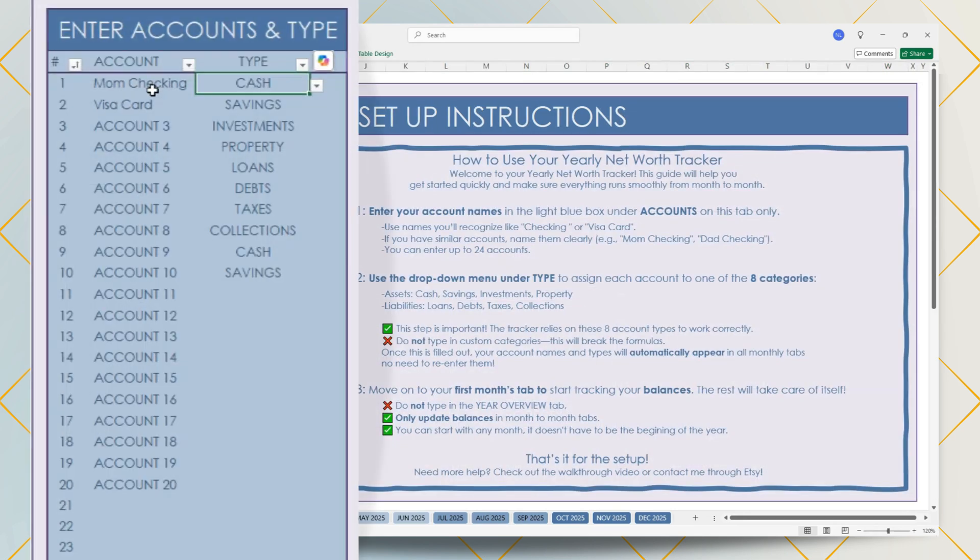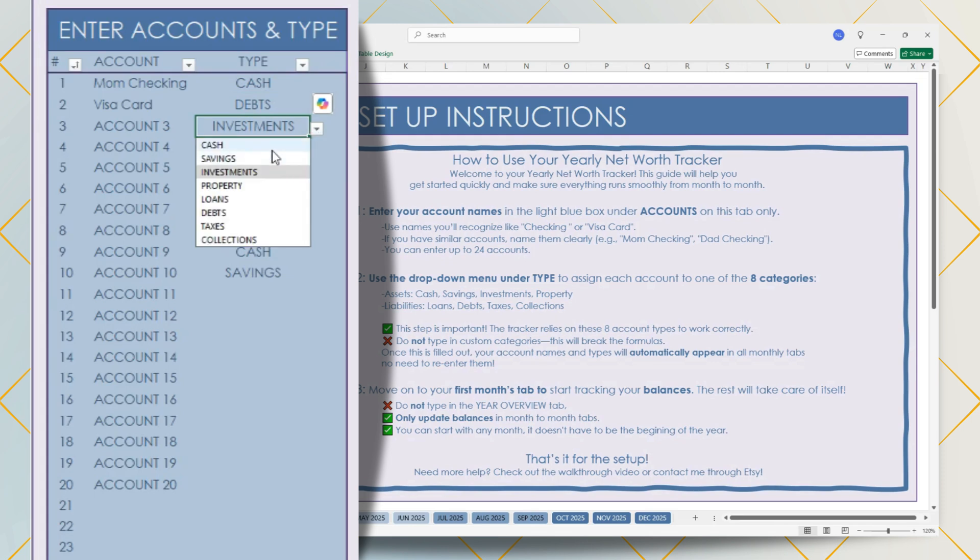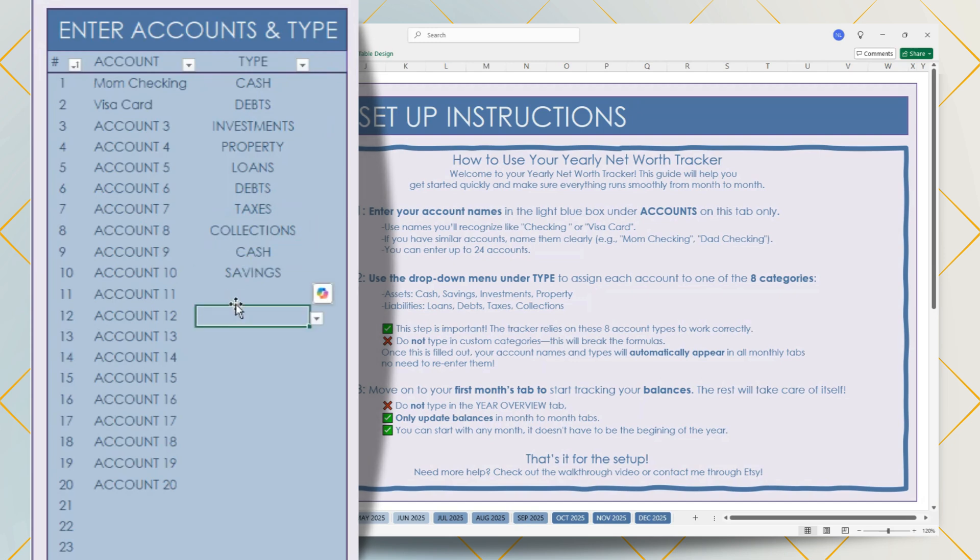So for example, for a checking account, that's going to be associated with cash. For a Visa card, that's not going to be savings — that's going to be under debts. So for each account, you're going to want to associate it with the correct account type. There are eight different account types: cash, savings, investments, and property — those are all your assets. And for your liabilities, you have loans, debts, taxes, and collections. Make sure you don't type in custom categories because that'll break the links in the formulas.